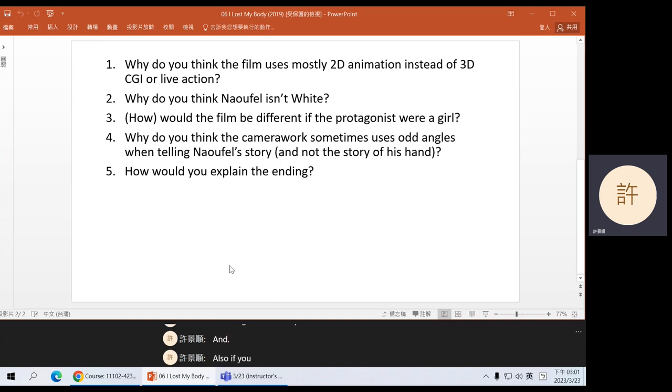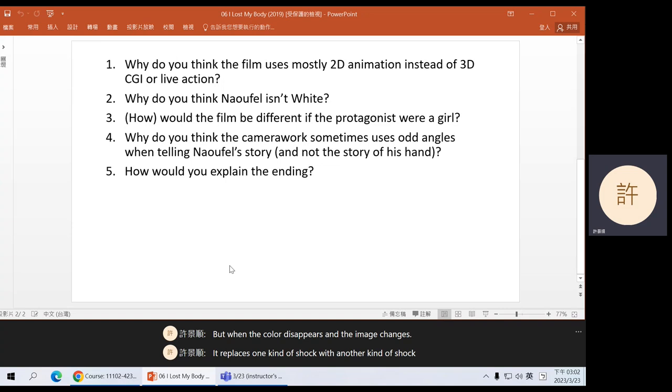Also, if you noticed, in the climax of the movie, when Naufel actually cuts off his hand, the image turns to black and white. It gives us a different kind of shock. If the image did not change, it would be the shock of seeing somebody cut off his hand. But when the color disappears and the image changes, it replaces one kind of shock with another kind of shock. We still know something sudden and dangerous is happening, but it doesn't hit us in the same way. And if the movie was made using CGI or live action, it would be harder to do that. There are also just lots of beautiful images in this movie.